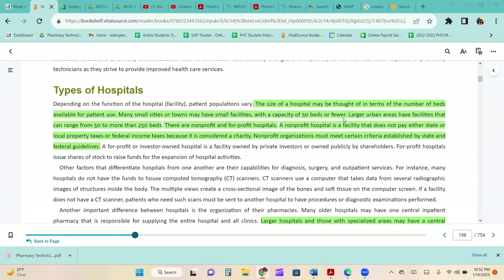Depending on the function of the hospital, patient populations vary. The size of a hospital may be thought of in terms of the number of beds available. Small cities may have facilities with 50 beds or fewer, while larger urban areas range from 50 to more than 250 beds. There are profit and non-profit hospitals. A non-profit does not pay state, local property, or federal income taxes because it is considered a charity. A for-profit or investor-owned hospital is owned by private investors or publicly by shareholders and issues shares of stock to raise funds.